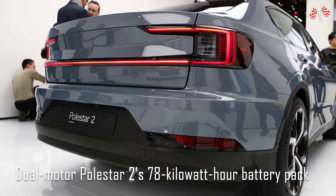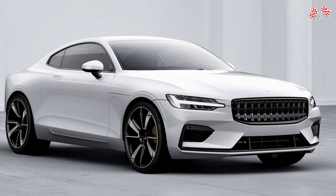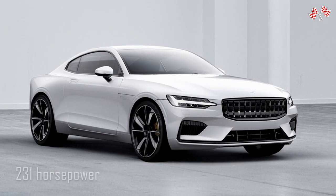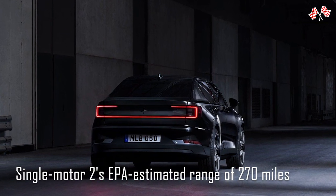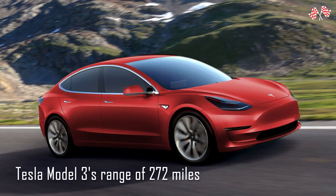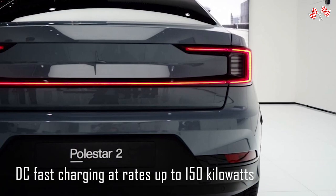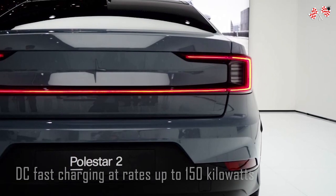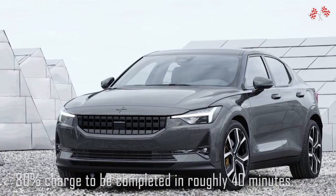The single-motor Polestar 2 shares the dual-motor's 78 kWh battery pack, powering the front wheels with 231 horsepower and 243 lb-ft of torque. Its EPA estimated range of 270 miles is almost identical to the rear-wheel-drive Tesla Model 3's 272 miles. The Polestar 2 can take DC fast charging at up to 150 kW, enabling an 80% charge in roughly 40 minutes. On a Level 2 home charger, I went from 38% to 90% in around 4 hours.